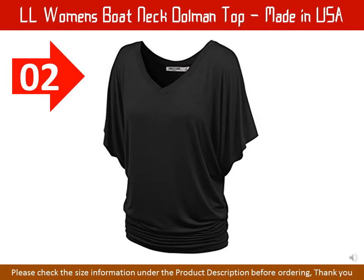LL Women's Boat Neck Dolman Top. Made in U.S.A. 95% Rayon, 5% Spandex. No elastic shirring details at sides. Lightweight fabric with great stretch for comfort — loose fit Dolman sleeve top. Double stitching on sleeves,